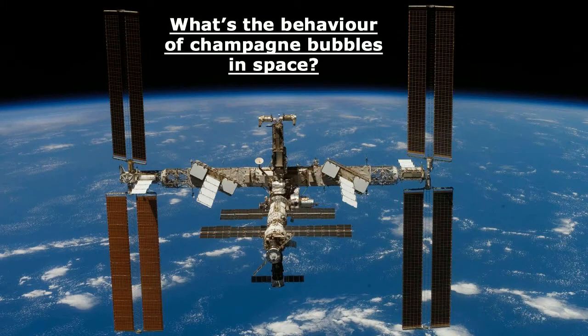Hi, my name is François, I'm from France, and I'm 17. This is my third experience. What's the behavior of champagne bubbles in space?